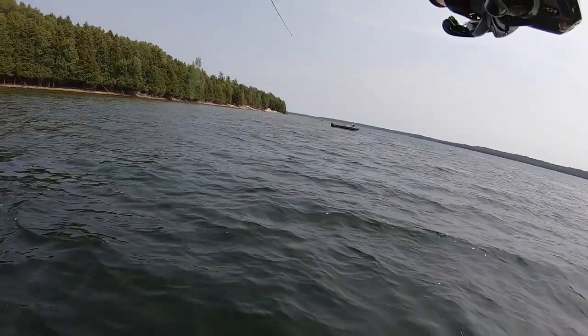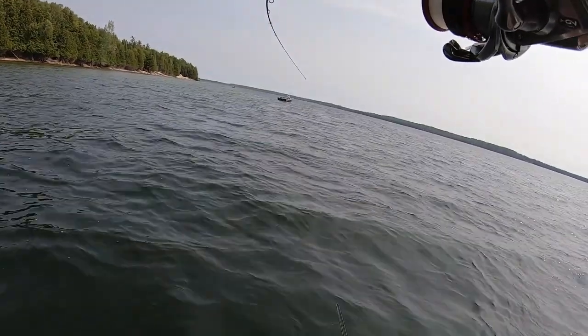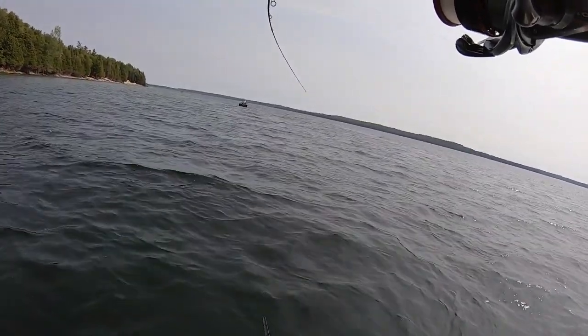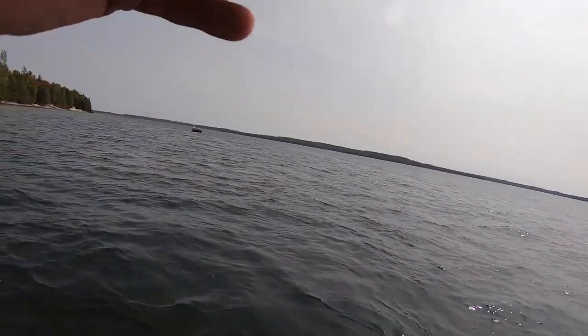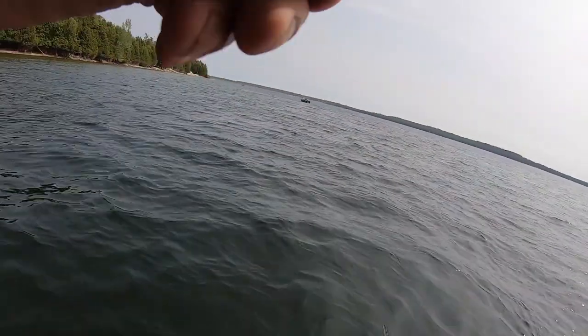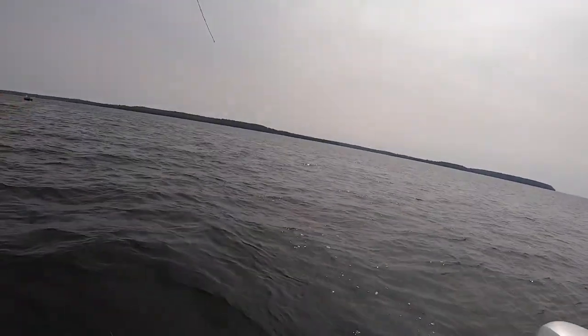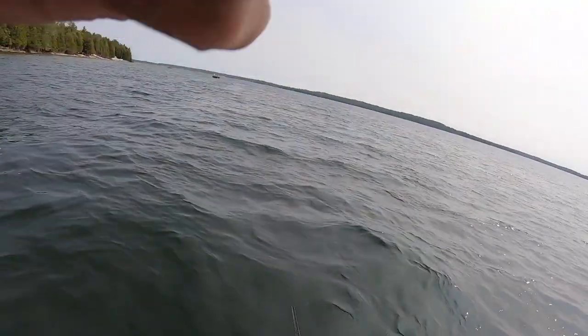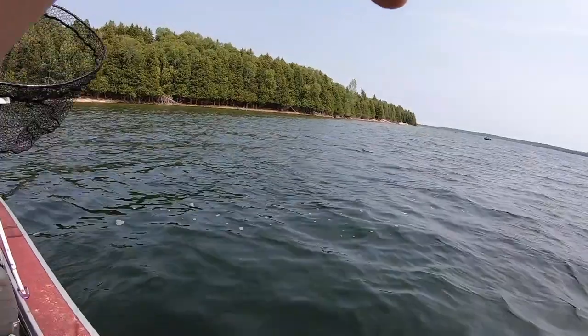That's a pike — you see it? That's a giant pike. I mean a giant. That's a big one, man. You got the net? I got it. I mean monster — this is a size one.